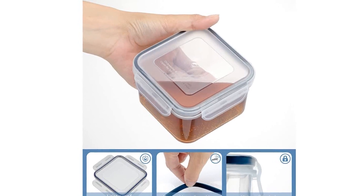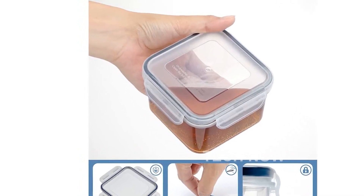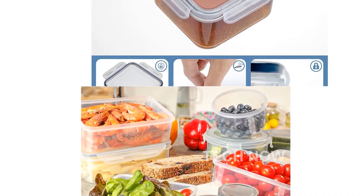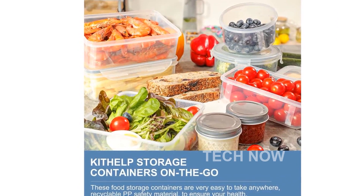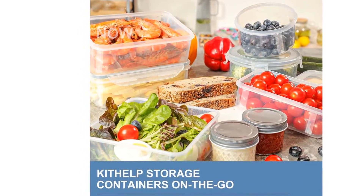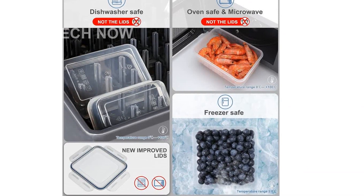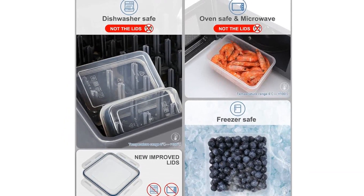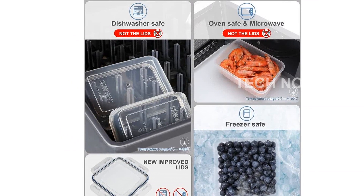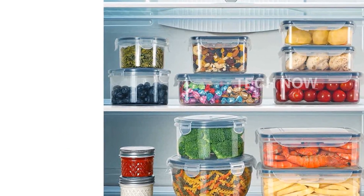Simply align the lid with the edges of the box to create an airtight seal. In addition to their functionality, these containers are also designed with convenience in mind. The stackable design allows you to maximize the use of your kitchen and pantry, keeping them organized and clean. Whether you're taking your lunch to the office or enjoying a picnic outdoors, these containers are portable and can be easily taken with you wherever you go.